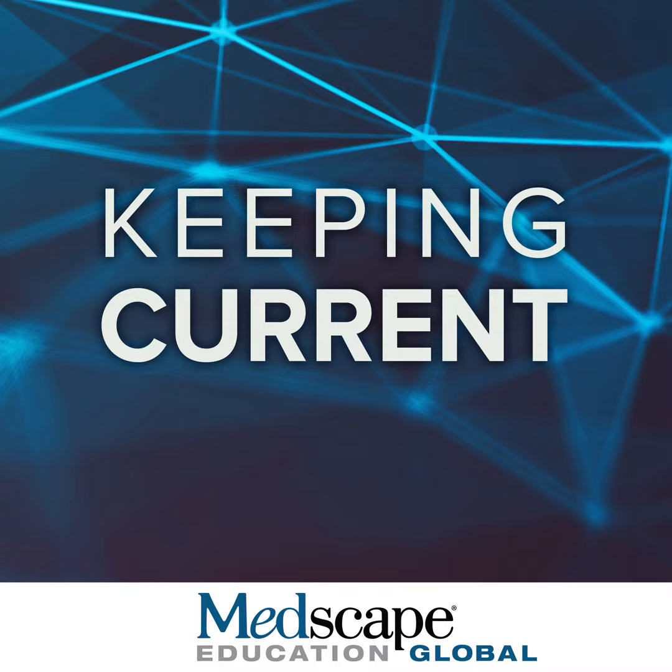This program is presented by Medscape Education Global. Hello, my name is Jean-François Korobelnik. I am a professor of ophthalmology in the University Hospital of Bordeaux in France. Welcome to this program titled Managing the DME Patients: What's on the Horizon?